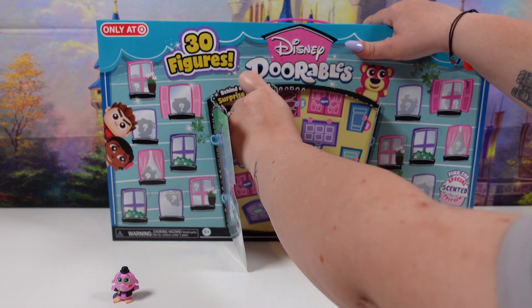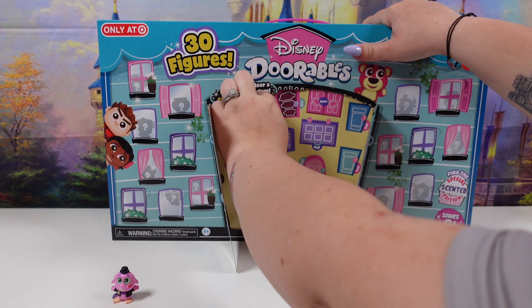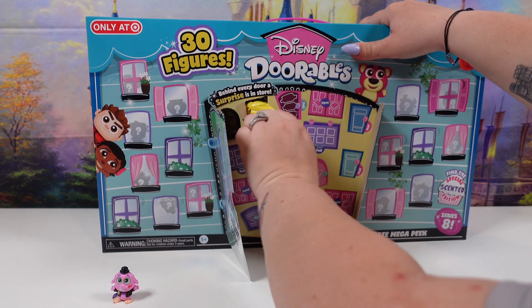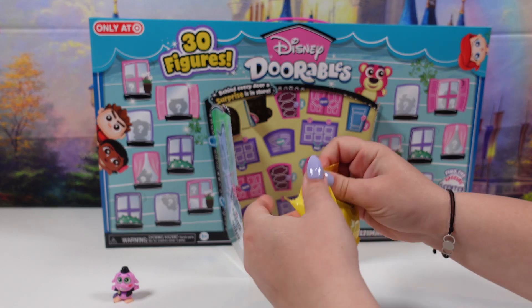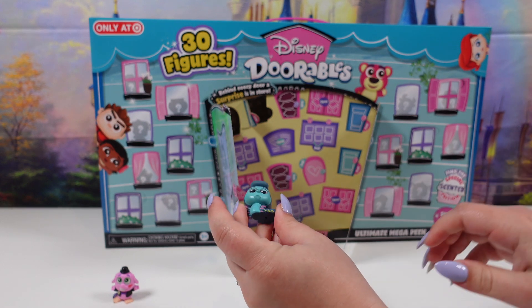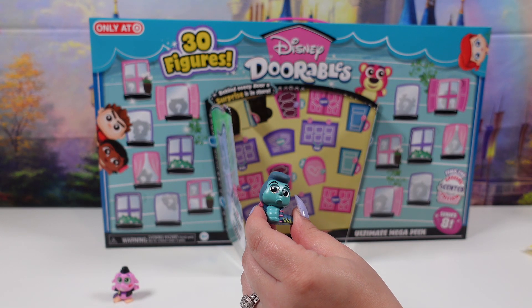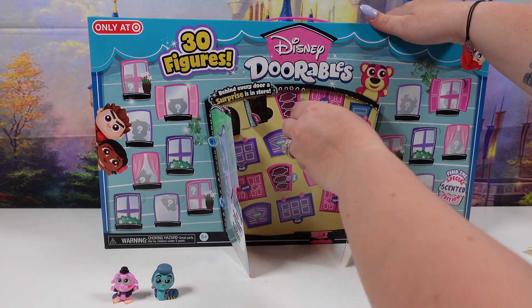Next up we have... feels like a bigger one. It is the Caterpillar from Alice in Wonderland. He is a rare.